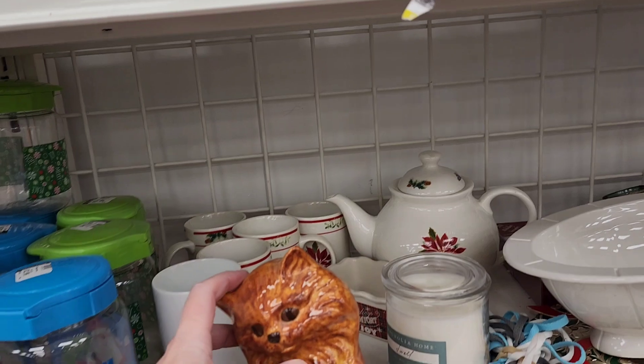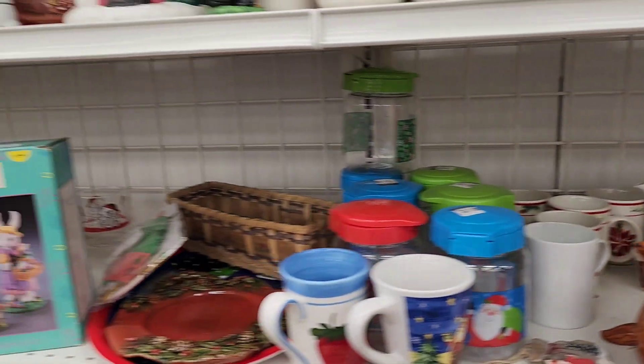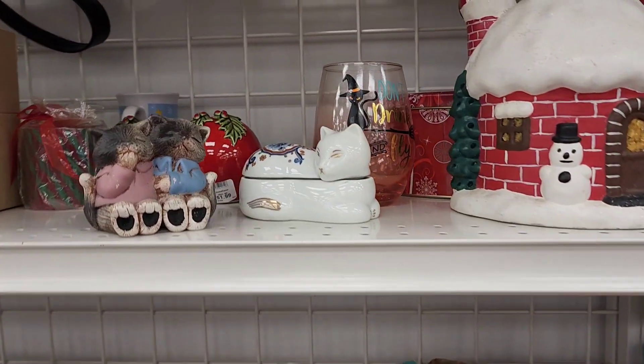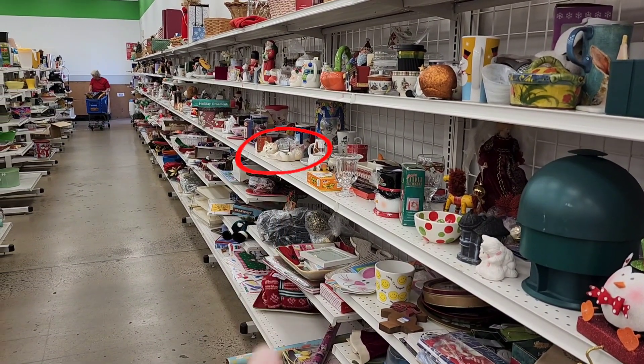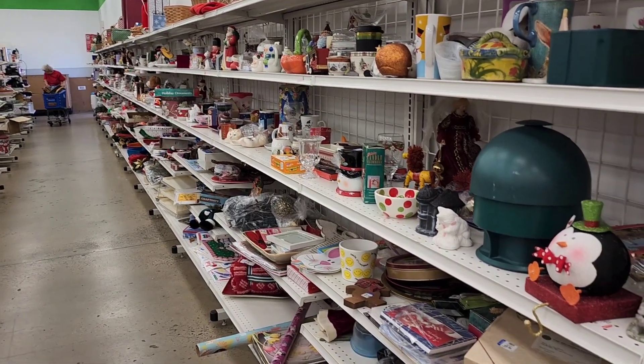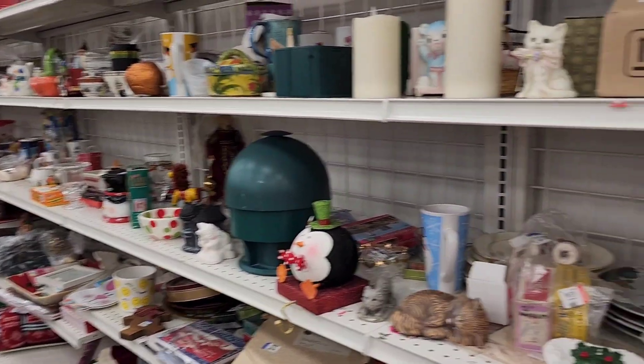Right. The cats are all — oh my gosh. It's like a — yes. There's a cat there. There's so many cats. They're everywhere. They kind of spread them out.